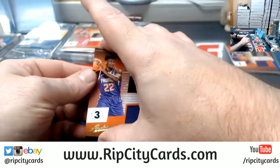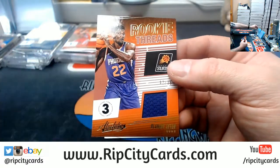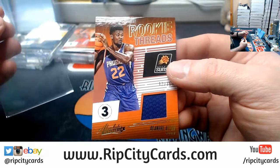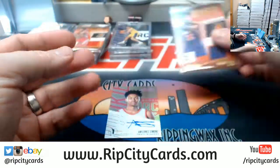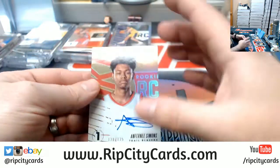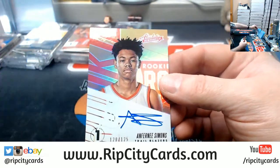We've got a DeAndre Ayton for the Suns, 12 out of 75, a level three. And an Anfernee Simons for the Blazers, on-card level one autograph.